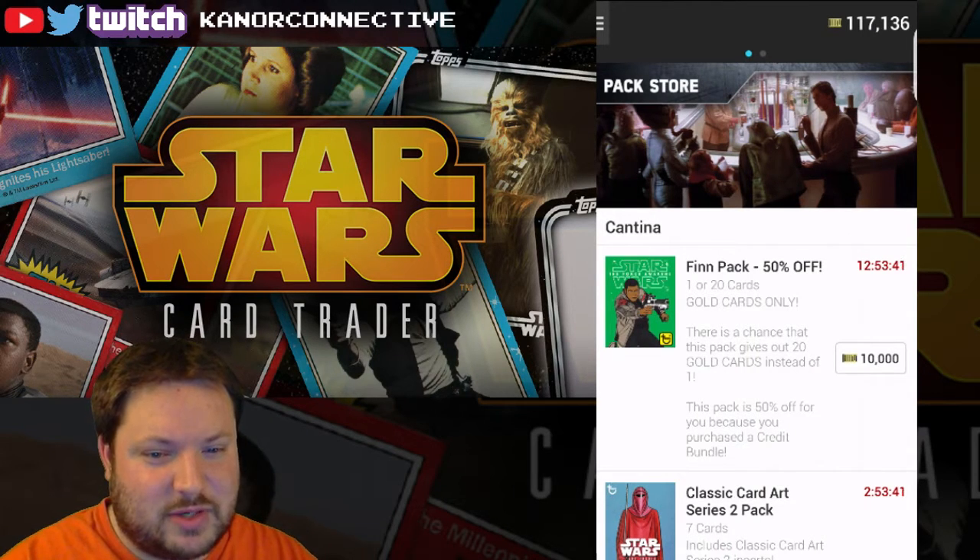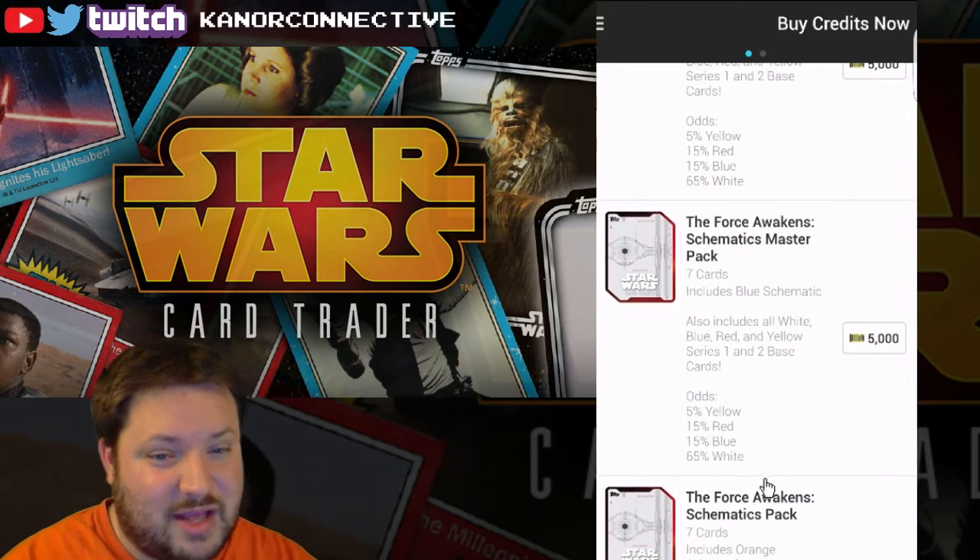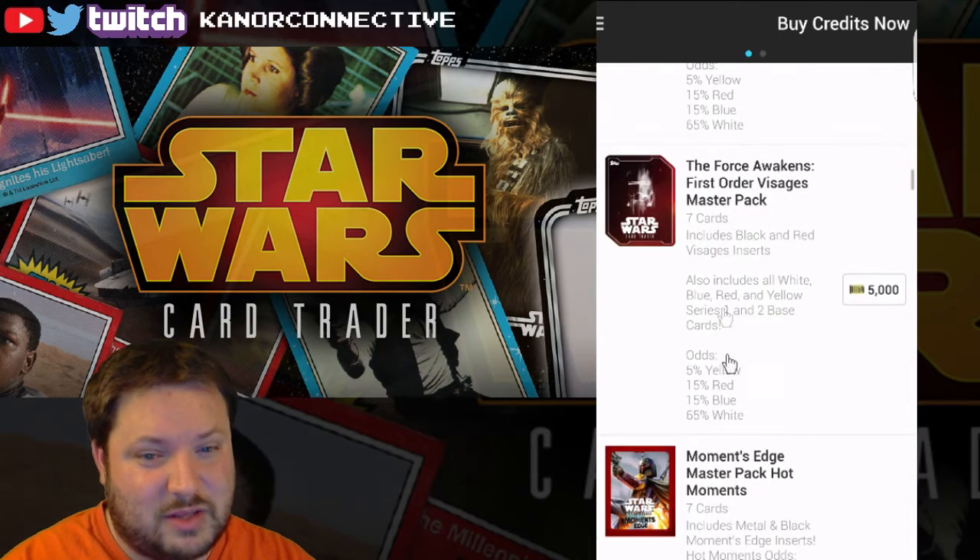Let's get right to opening up some packs. I kind of want to go back to the Rock On pack because those are the ones I'm not staying up to date with.